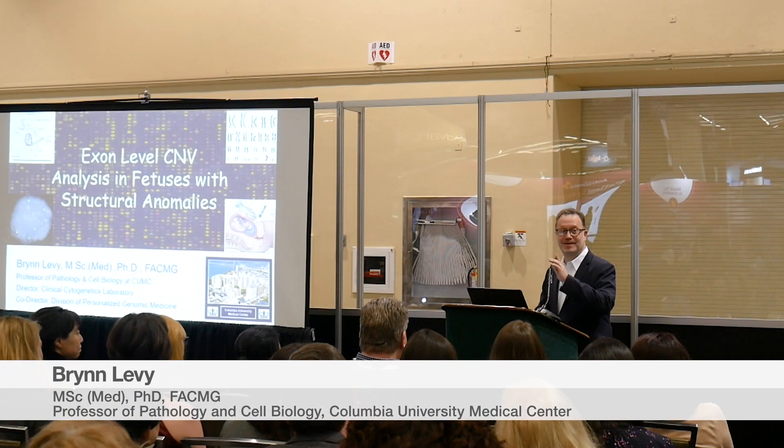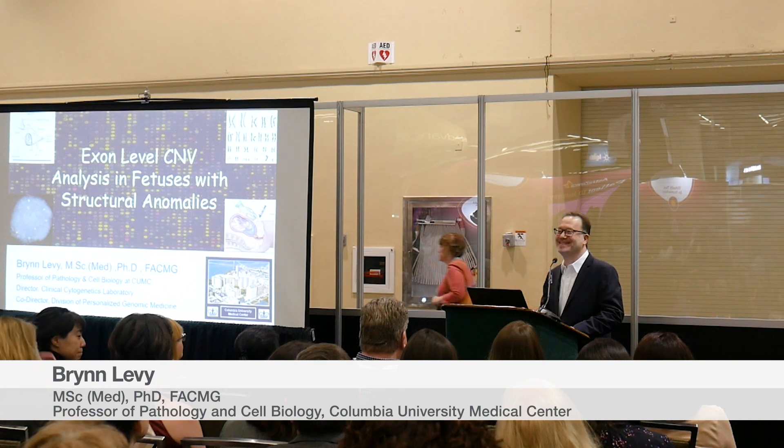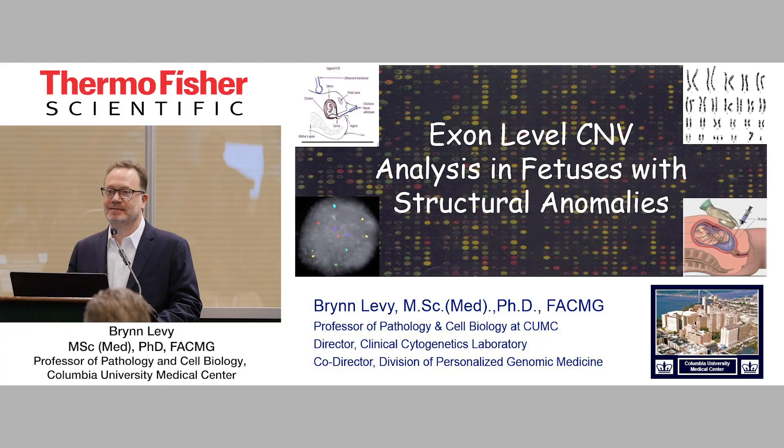Morning. Thanks, George. It's great to be here. Nice to see a lot of friendly faces. So I'm going to — we actually just started looking at the Exon Array, and for any of you that know me, you know that I like looking at new technologies and see how we can apply it for advancing diagnostics for our patients.